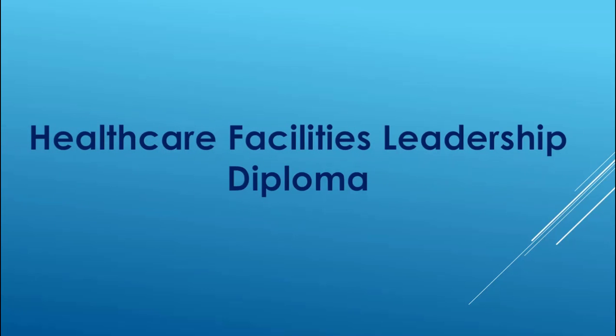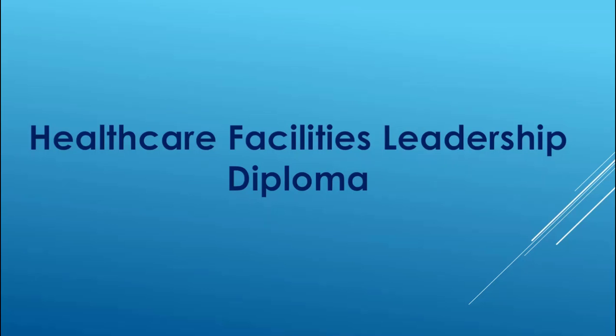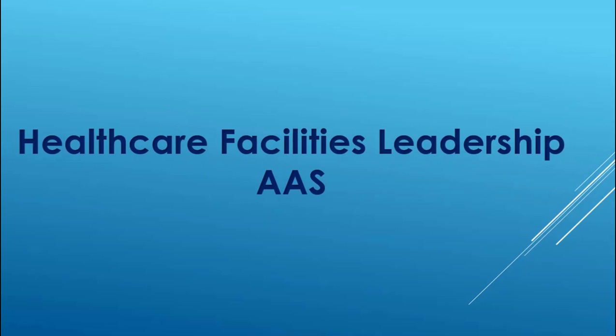Which brings us to the Healthcare Facilities Leadership Diploma. The diploma is for managers, directors, or even executives who have advanced degrees such as bachelor's and master's. It's also a great way to get the core competencies of healthcare facilities. And then that brings us to the Healthcare Facilities Leadership Associate of Applied Science — the 60-plus credit degree specially designed for directors and managers. It's a great way to transition to a bachelor's degree, and we have transfer agreements with certain colleges at OCTC for healthcare administration, personal organizational leadership, and to earn not just your bachelor's but your master's as well.